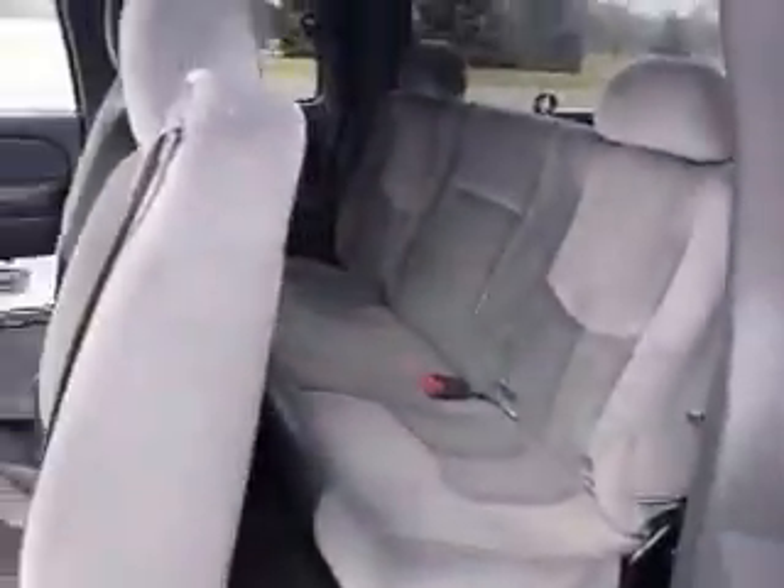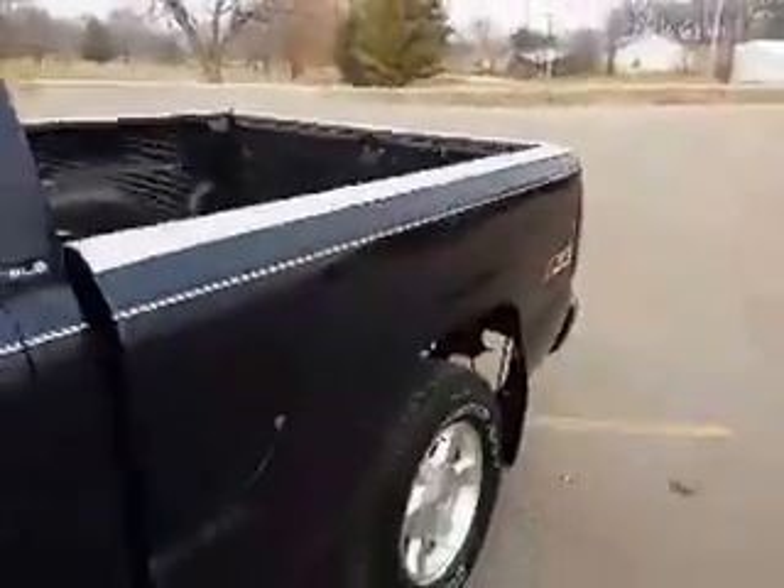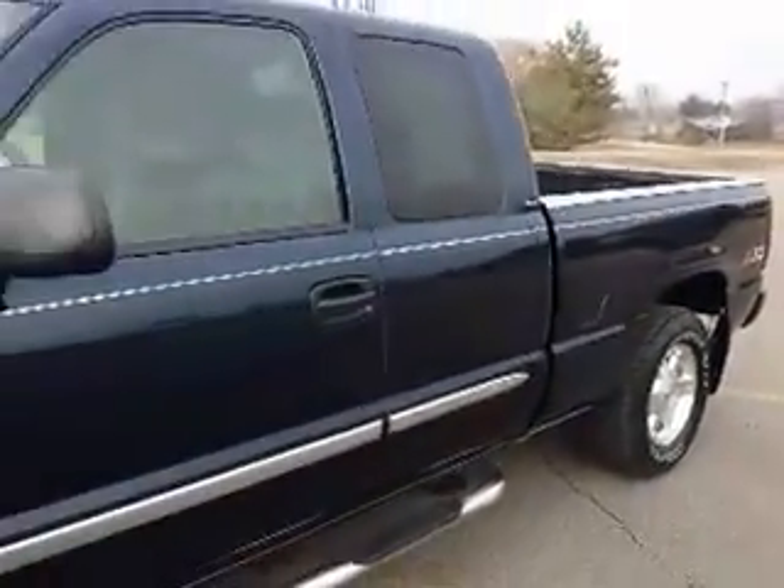There's the gray interior, set up for CD. It's an extended cab, so you got the quarter door, and it's got a drop-in bed liner, as you can see. Tow package, it's got some chrome accents, and it's a Z71 package as well.